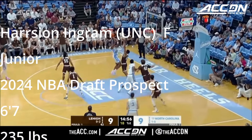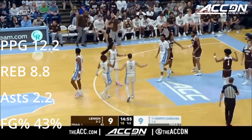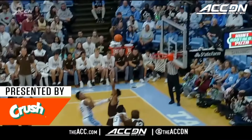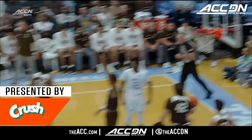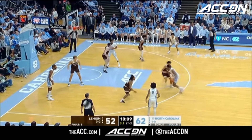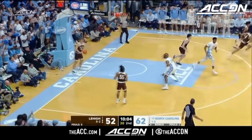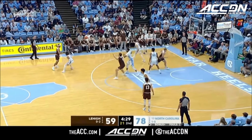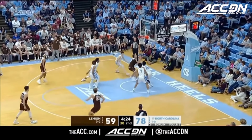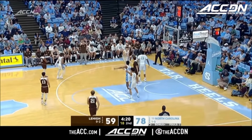The 6'7", 235-pound forward from North Carolina, Harrison Ingram. He's physical, man. He's got a lot of tools that you like. He can stretch the floor. He's got defensive versatility, and he'll hit the boards at about nine rebounds per game. But where does he fit? Does he handle the ball well enough? Does he create for his teammates well enough? Does he give you enough shot blocking and rim protection? I don't know.